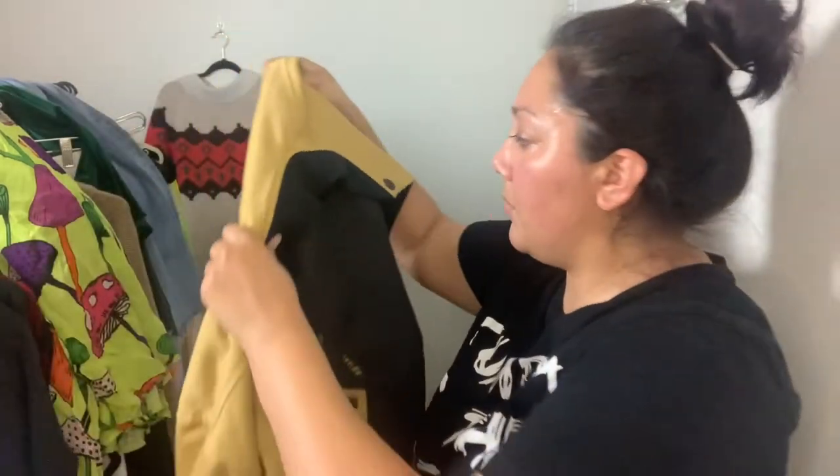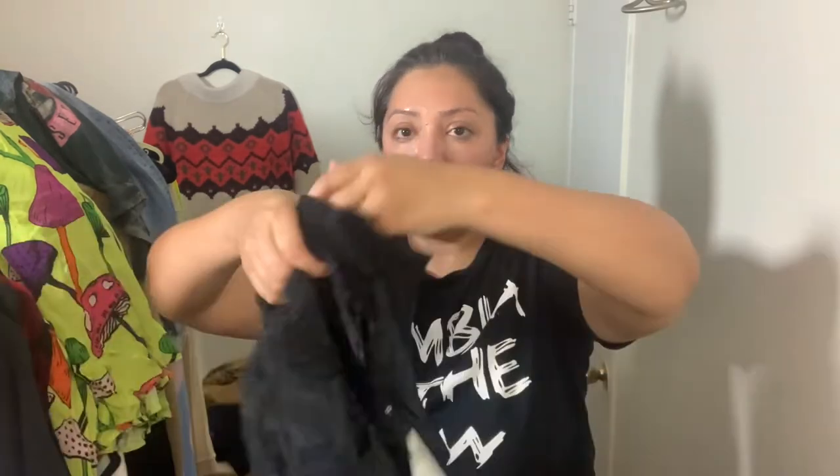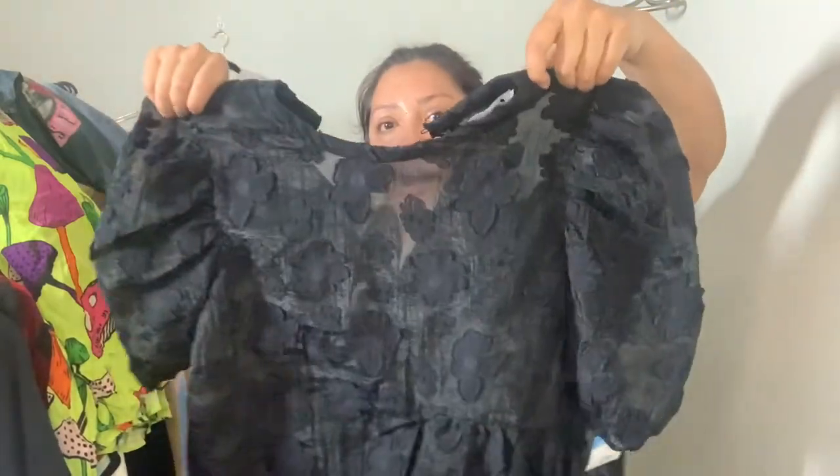I was already waiting in line to check out when I kept finding more stuff. I spotted a Guns N' Roses tee with a keyhole cutout — $3.99, going in my show. Then I found this Zara top, new with tags — it's a black sheer top with a daisy print and puff sleeves. Brand new condition, $5.99. I've invested a lot in this show so I hope I do well!